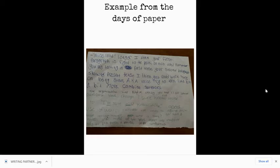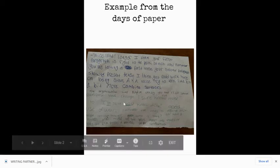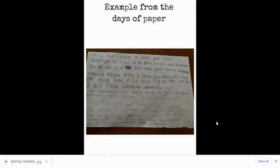Here is an example from the days of paper, when we were only using paper and notebooks for our writing. This is an actual student example of some writing partner feedback. I like the beginning here — nice lead. I think your first paragraph is right to the point, so nice job. Remember you're talking in past tense — your second paragraph showed present tense, I think you could work more on that. The organization is kind of crazy. This is quite thoughtful feedback that the writing partner took a lot of time and gave some helpful suggestions for this writing to get better.